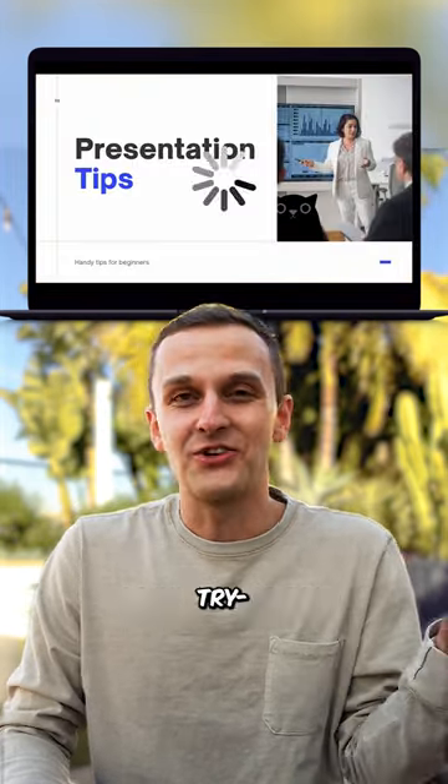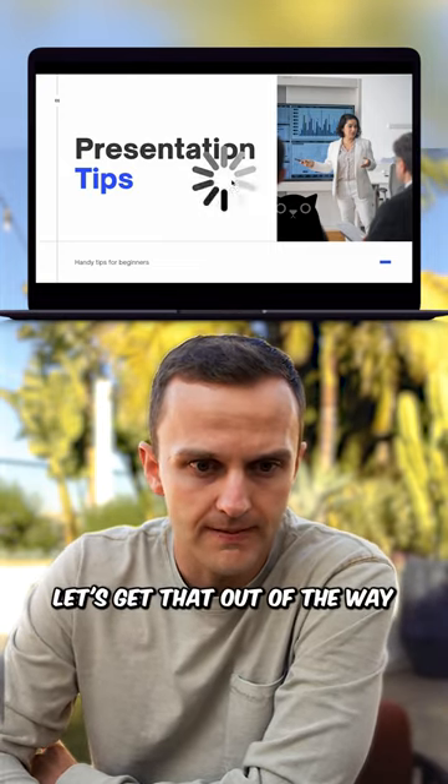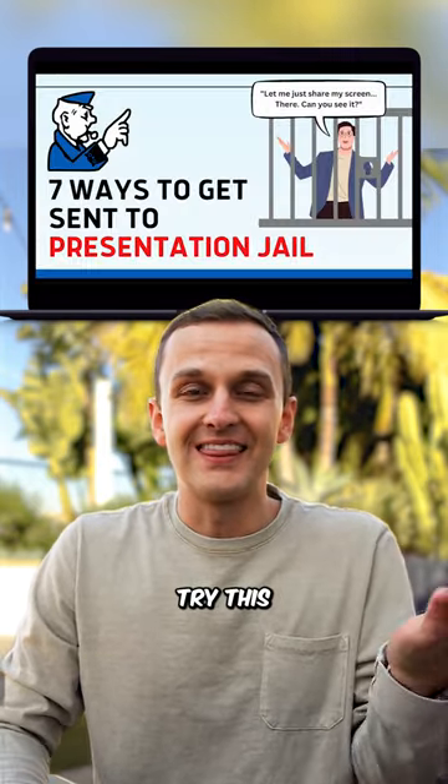Or instead of this, try... Oh, hold on. Let's get that out of the way. There we go. Okay. So instead of this, try this.